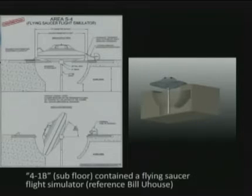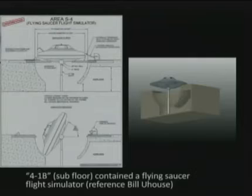Bob Lazar stated that S-4 exists back in 1988–1989. Dr. Dan Burrish confirmed that S-4 exists. We also have Bill Uhaus who worked on flight simulators at S-4 and Los Alamos National Lab — three independent people confirming the same thing. The AutoCAD drawing from Bill Uhaus indicates there was a flying saucer flight simulator attached to a gimbal mount that could rotate almost to 90 degrees. A diagnostic cable was attached when static, but when energized the cable releases and you could fly the vehicle.